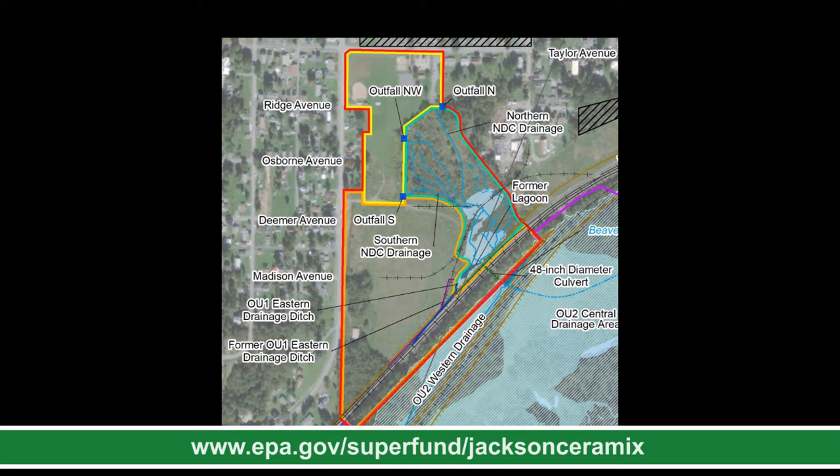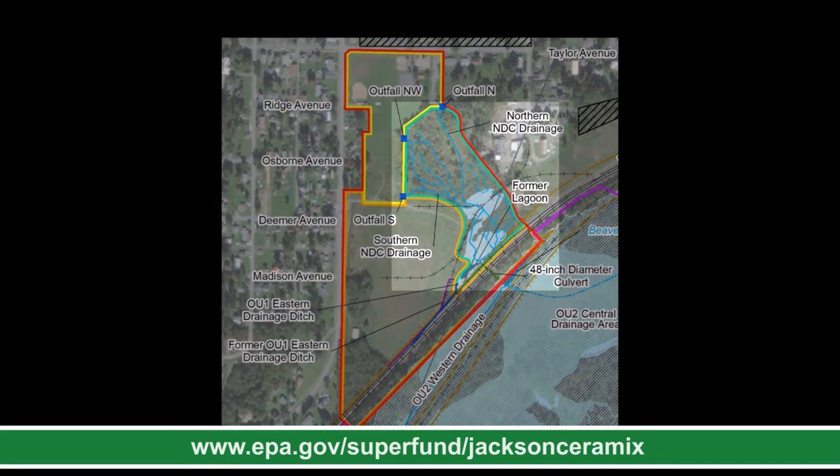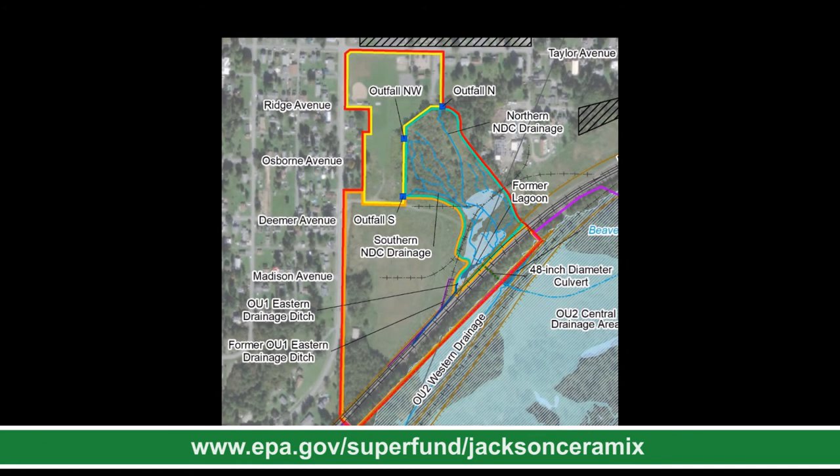The focus of this presentation will be on Operable Unit 1. Operable Unit 1 encompasses all of the land affected by former site activities west of and including the Buffalo and Pittsburgh Rail Line. It is 37 acres and is mostly located in Jefferson County, though a small portion in the southeast is located in Clearfield County. There are three areas of concern within Operable Unit 1: the Former Manufacturing Area, the Baseball Field Area, and the Northern Drainage Channel Former Lagoon. For the rest of the presentation, I will discuss each area of concern separately, including a description, technologies evaluated, criteria used, and the preferred cleanup alternative.